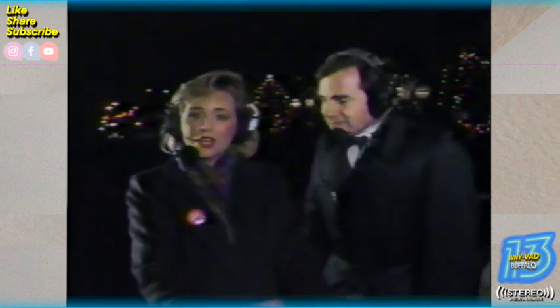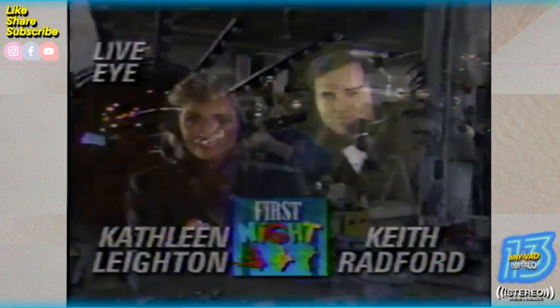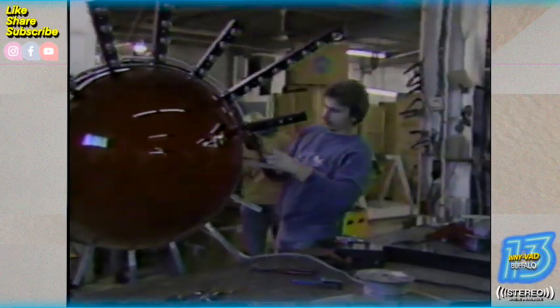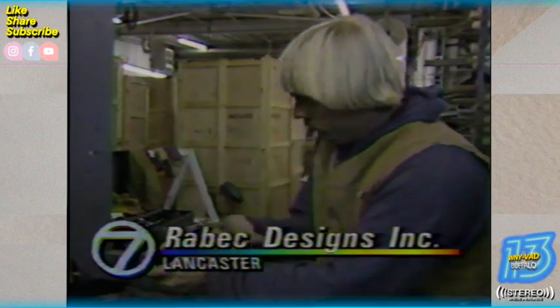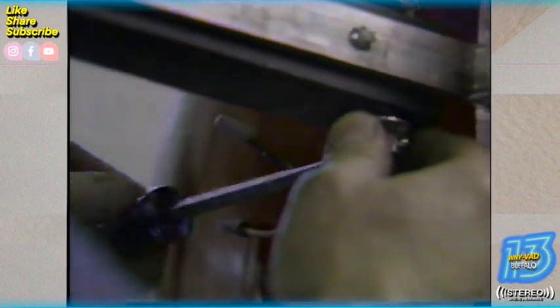We'll continue our countdown to 1990, and the big ball dropped from Niagara Mohawk, just behind us. Now, if you remember last year's ball, you'll be surprised and pleased to know that this year's ball is new and improved. The journey of our New Year's ball actually begins here at Rabic Designs, specializing in three-dimensional advertising — this ball is right up their alley.